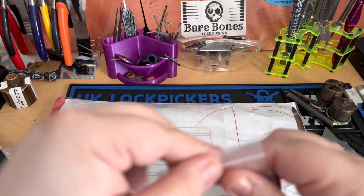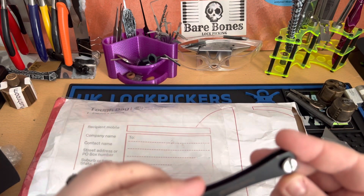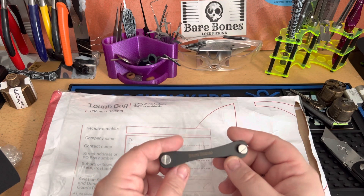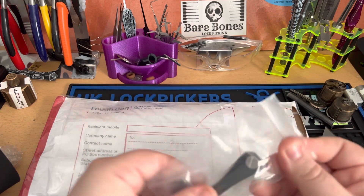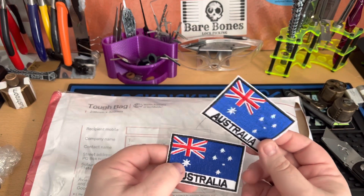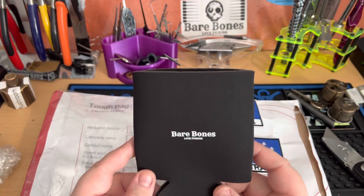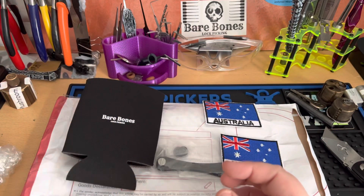We've got a key folder — yeah, very good. I was needing another one like that to use with some smaller picks I've got. What else have we got? Some more patches — little patches and stickers. I've also got a holder, a drink cooler. Keep my drinks cold — alcoholic and non-alcoholic beverages. I'm sure it works with that.